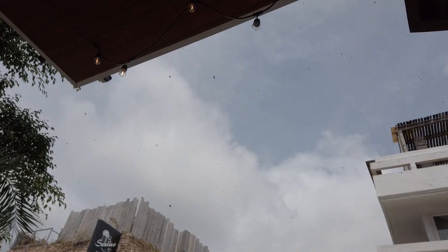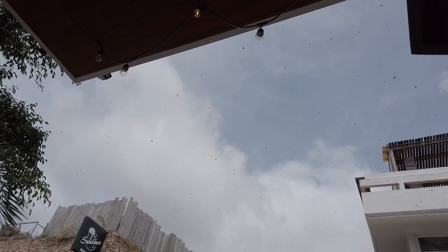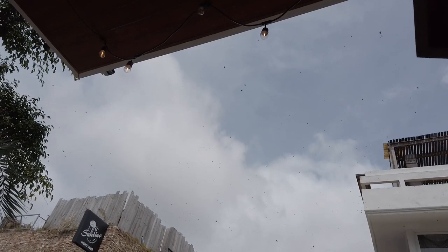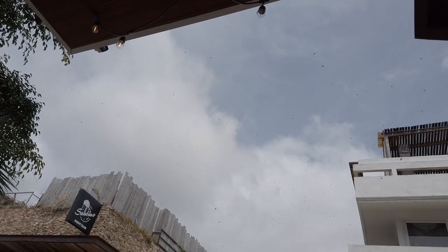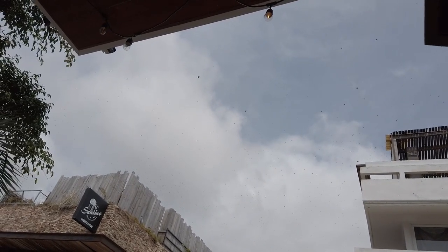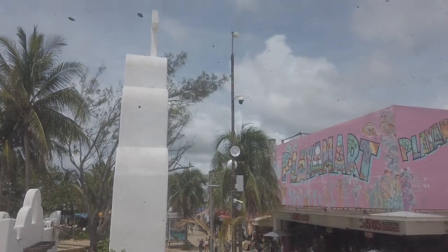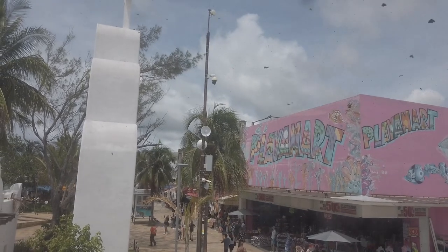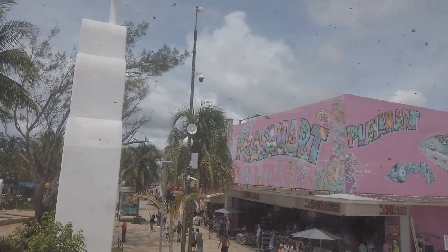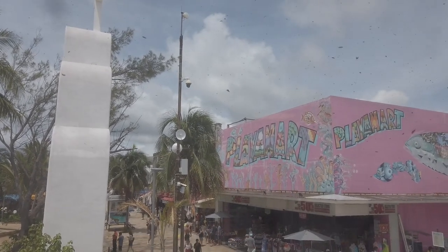The camera doesn't do this any justice, but there is wave after wave after wave of these black colored butterflies. They must be newly hatched because they're very small. Every once in a while you'll see a big one. There are millions and millions of butterflies — they just fly along, going one direction, going up over buildings or whatever they bump into.